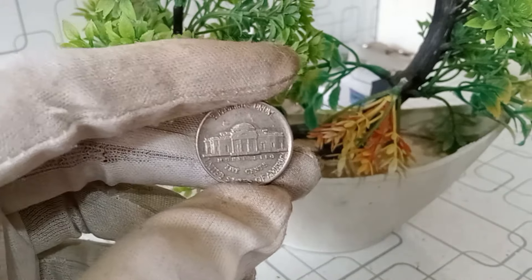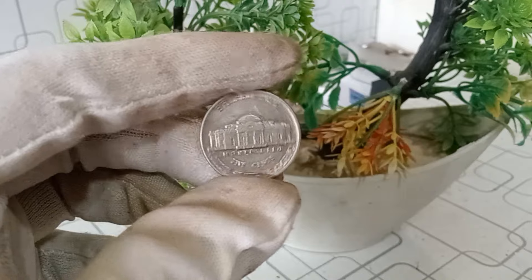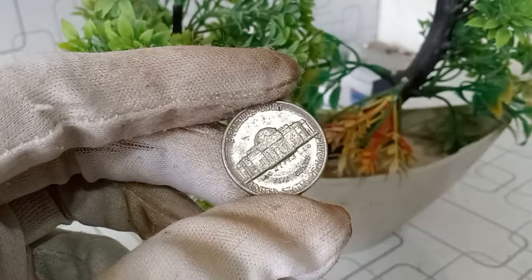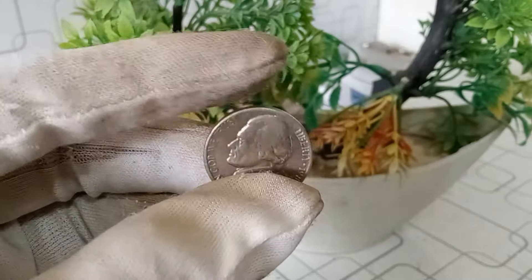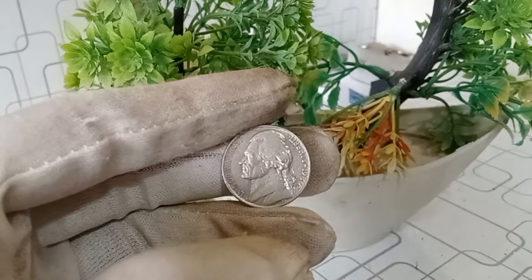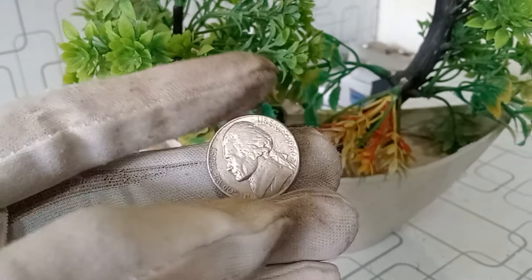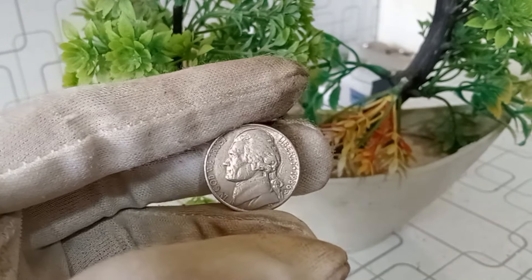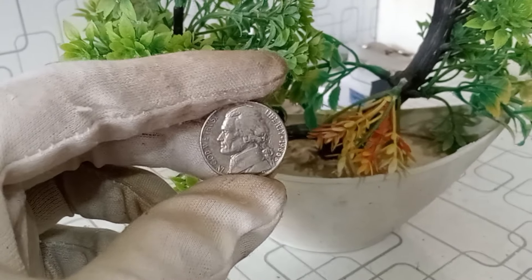The 1986 D Jefferson nickel holds a special place in the hearts of collectors due to its historical significance. This coin, minted at the Denver Mint, was released during a period of change in the United States. Jefferson nickels have been in circulation since 1938, but what makes the 1986 D stand out? Take a closer look at the design, particularly on the reverse side. It features an image of Thomas Jefferson, the third president of the United States, and the iconic Monticello on the reverse. The D mint mark signifies that this coin was minted in Denver.